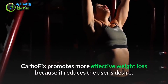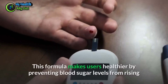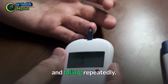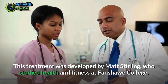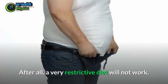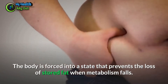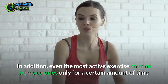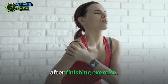If users follow a healthy lifestyle but are still unable to lose weight, they may consider using CarboFix. CarboFix promotes more effective weight loss by reducing the user's cravings and preventing blood sugar levels from rising and falling repeatedly. This treatment was developed by Matt Sterling, who studied health and fitness at Fanshawe College. A very restrictive diet will not work — the body is forced into a state that prevents the loss of stored fat when metabolism falls, and even active exercise only burns calories for a limited time.